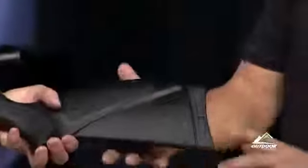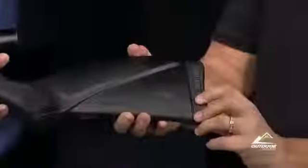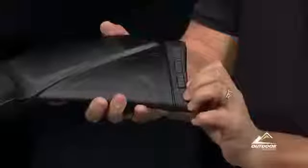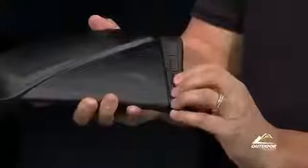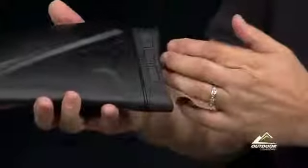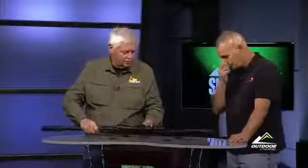This is also new technology for us in the recoil pad area — we call this our Shockwave Absorber recoil pad. It has three plugs in it, and you can actually move the plugs around or remove them so you can custom fit the recoil pad for your own personal taste.